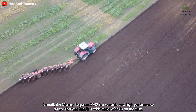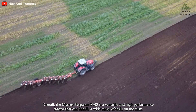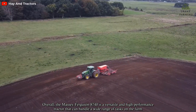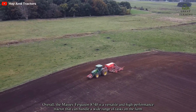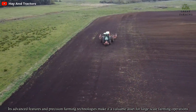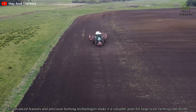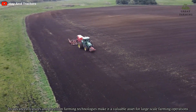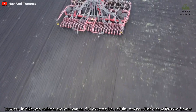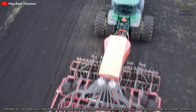Overall, the Massey Ferguson 8740 is a versatile and high-performance tractor that can handle a wide range of tasks on the farm. Its advanced features and precision farming technologies make it a valuable asset for large-scale farming operations. However, its high cost, maintenance requirements, fuel consumption, and size may be a disadvantage for some farmers.